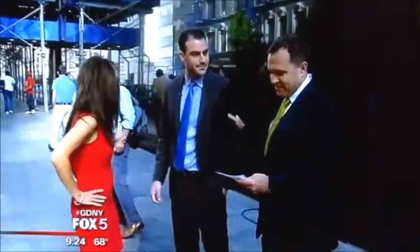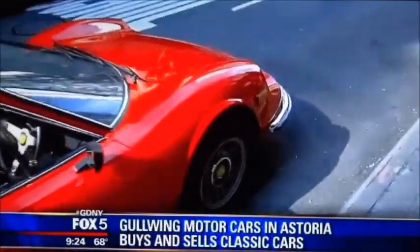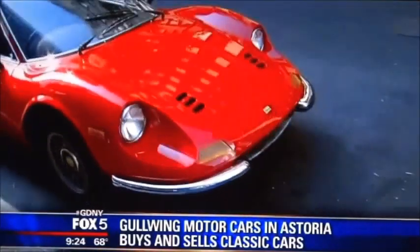This is Anthony Stella, he is a sales manager for Gullwing Motors in Astoria, Queens. He is trying to sell this car — it's actually $295,000. Now for that price, I could probably get a brand new...